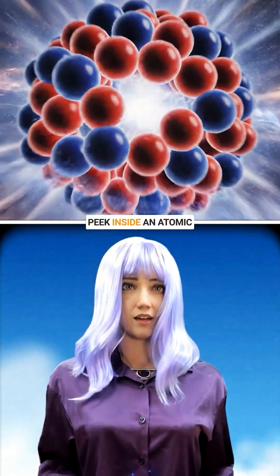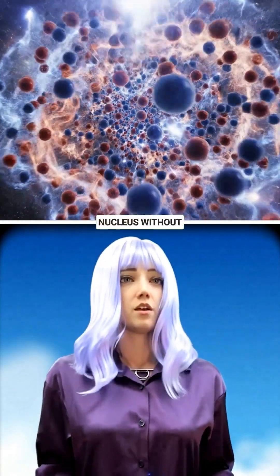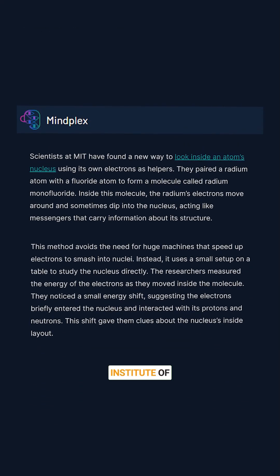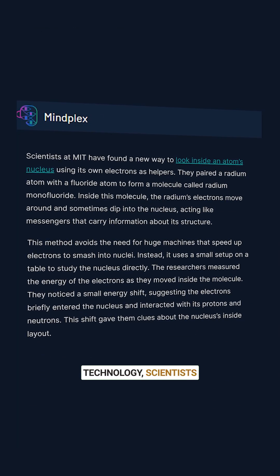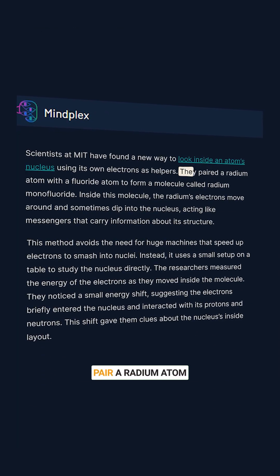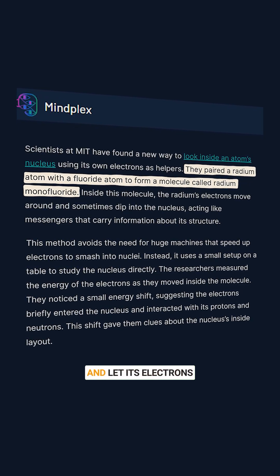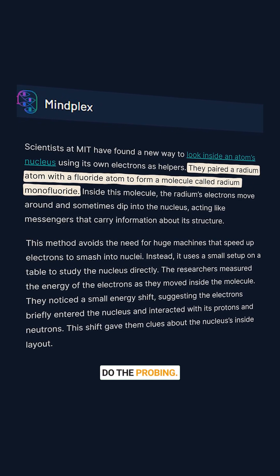What if we could peek inside an atomic nucleus without giant colliders? At Massachusetts Institute of Technology, scientists used a clever trick: pair a radium atom with a fluoride atom to make a molecule and let its electrons do the probing.